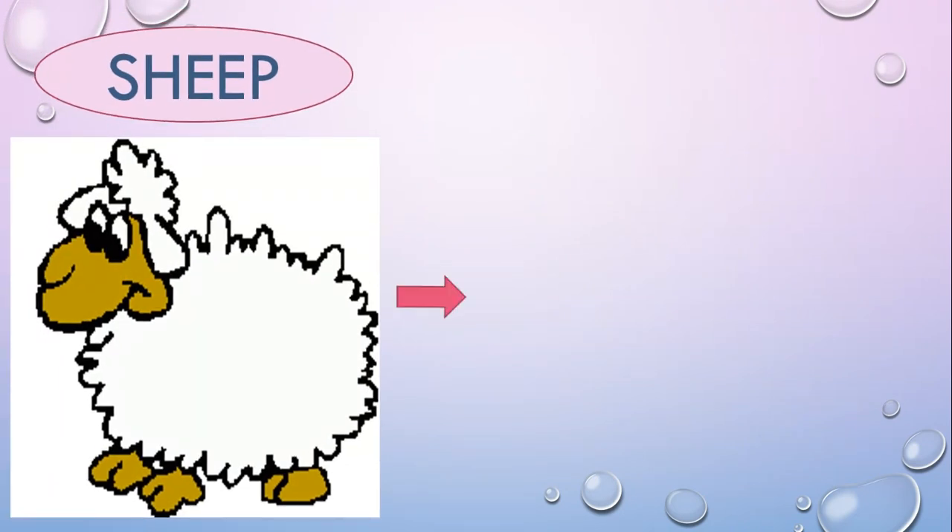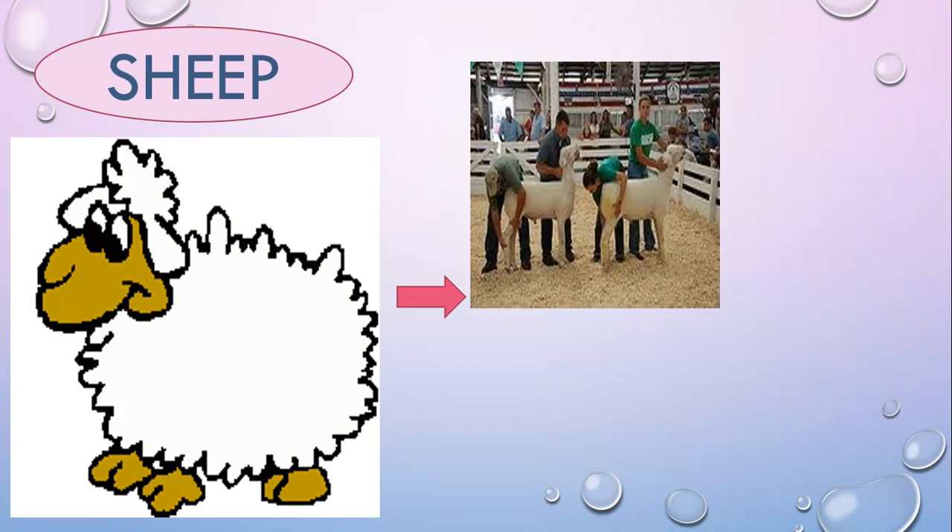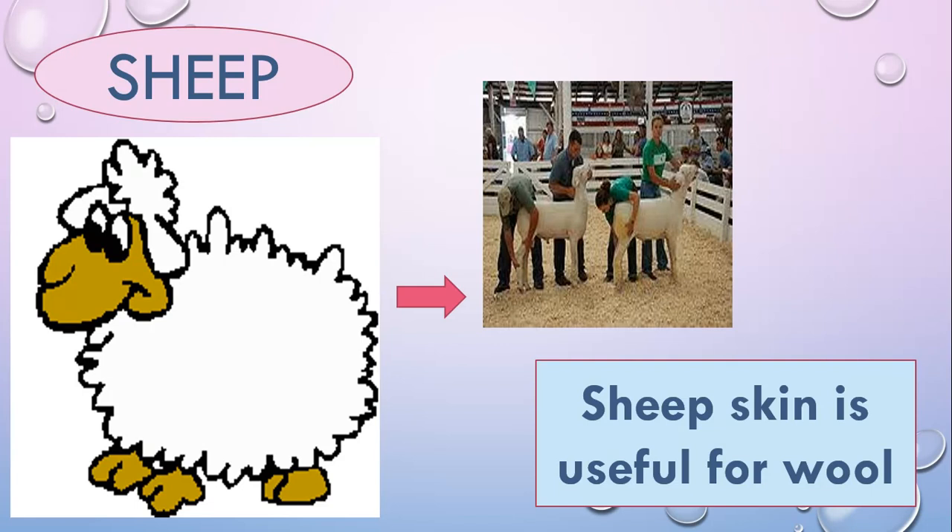Sheep — sheep's skin is useful for wool.